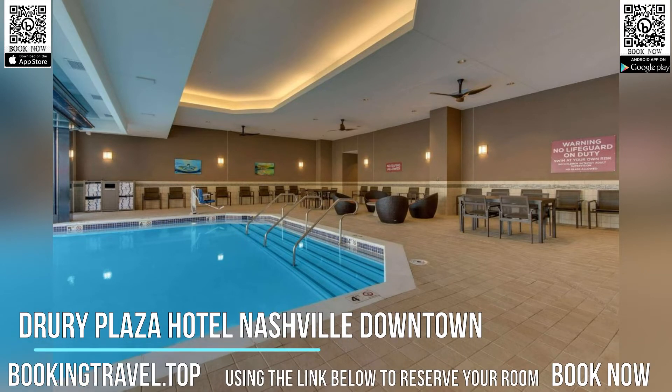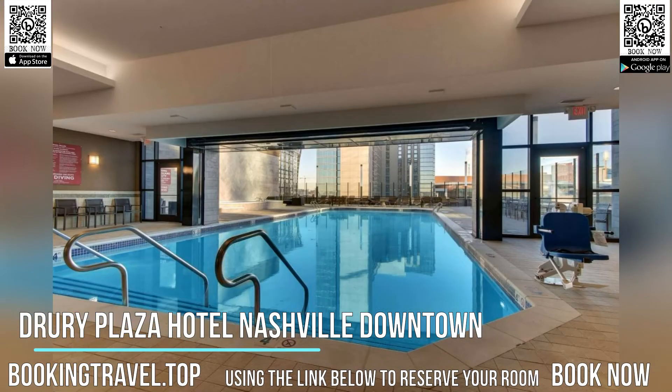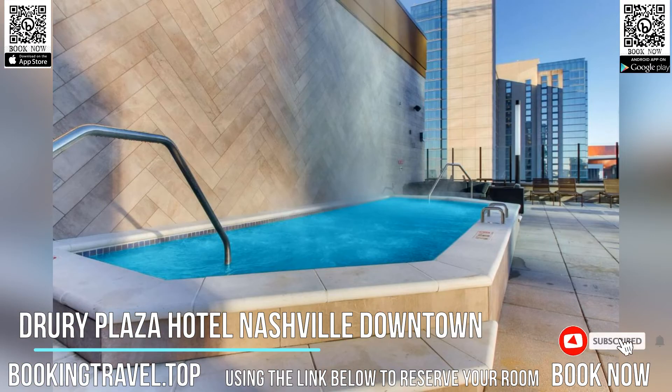Located in Nashville, a nine-minute walk from Bridgestone Arena, Drury Plaza Hotel Nashville Downtown has accommodations with a restaurant, private parking, a fitness center and a bar.